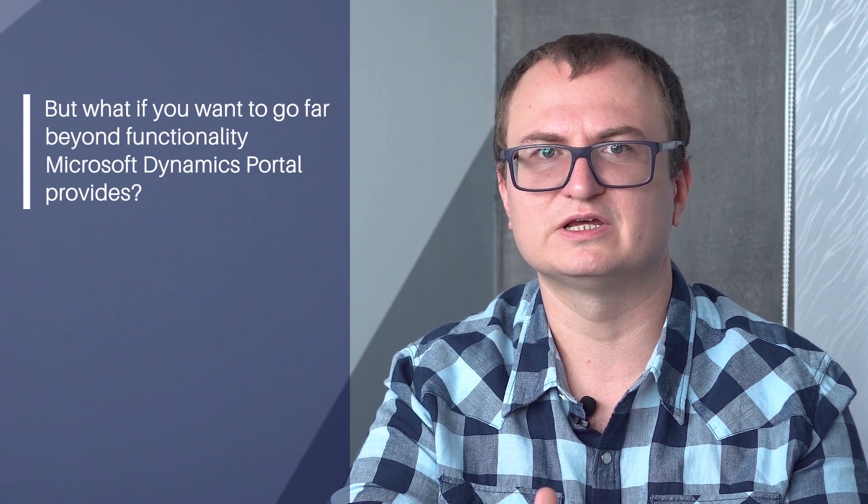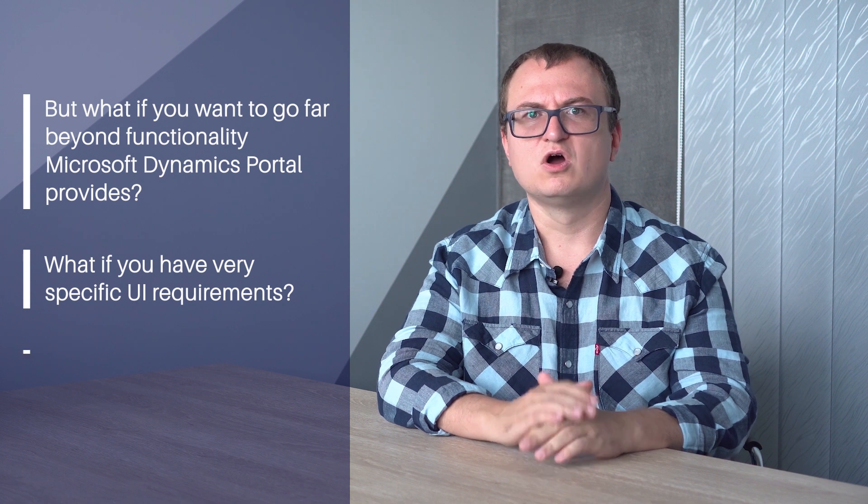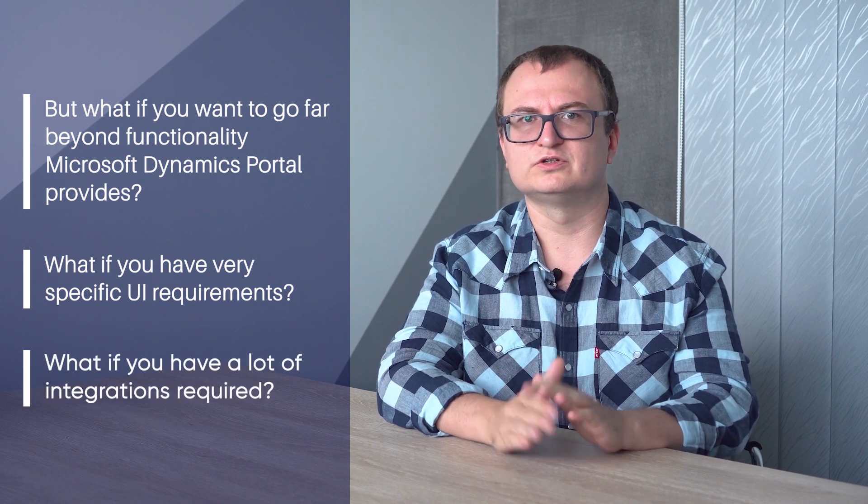But what if you want to go far beyond the functionality Microsoft Dynamics Portal provides? What if you have very specific UI requirements? Or what if you have a lot of integrations required? Let me share our experience on building complicated, high-load solutions on different technologies for Dynamics 365 Customer Engagement.